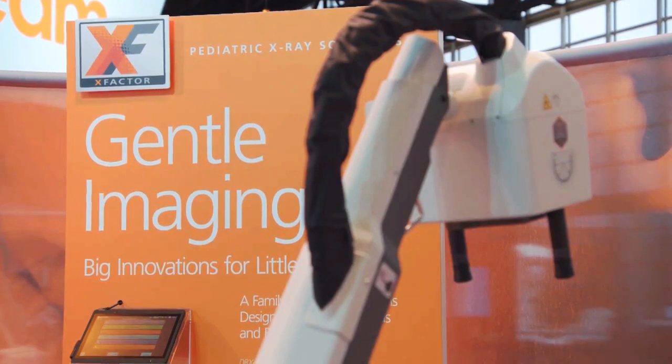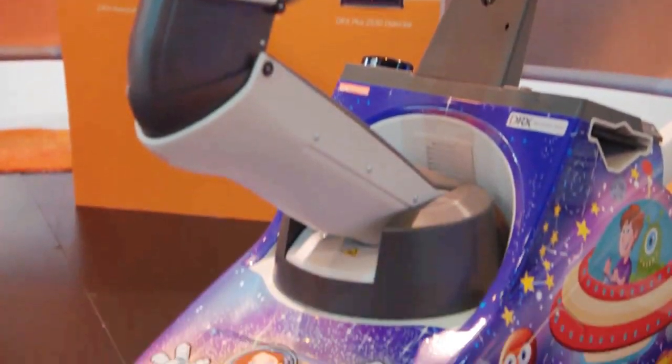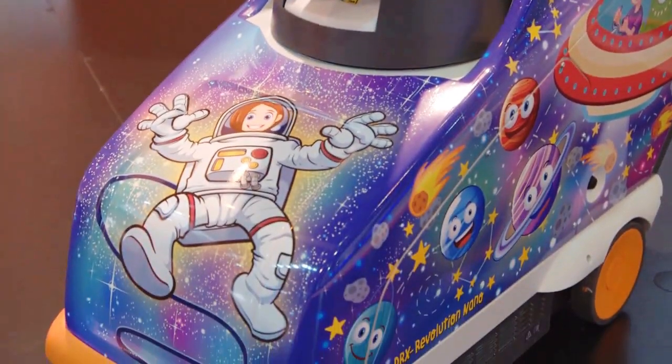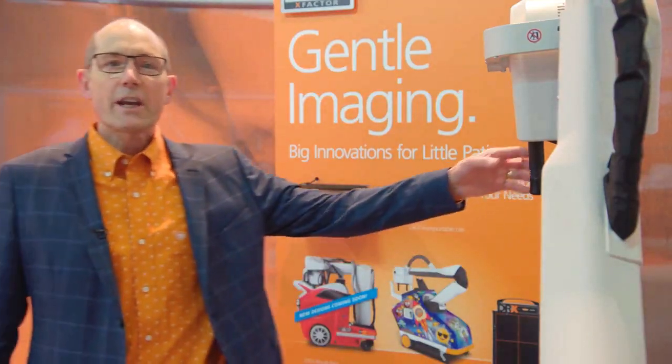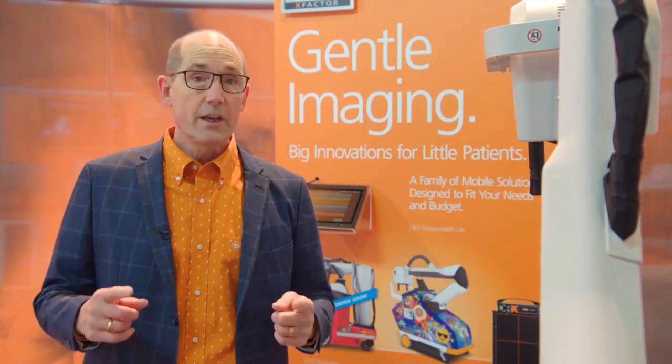Our latest portable x-ray product is the Nano. It's easier and more nimble, and even easier to maneuver than its big brother. Check out CareStream.com to see if the Nano is available for purchase in your country.